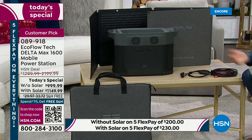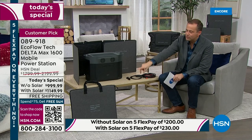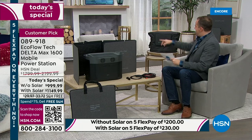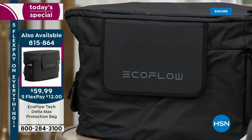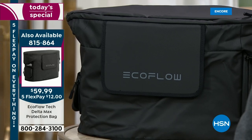It's only $150 extra for the solar bundle, but it gives you so much more — when this needs charging, you can go outside and use the rays of the sun to power it for free. The solar panel comes in its own carrying bag. We also have an EcoFlow carrying bag available for the unit itself at $59.99, on five FlexPays of $12.